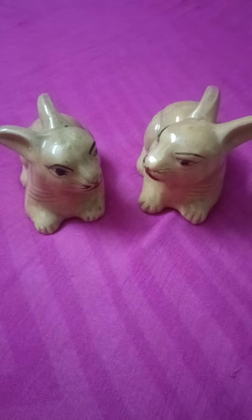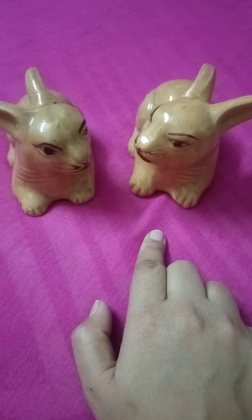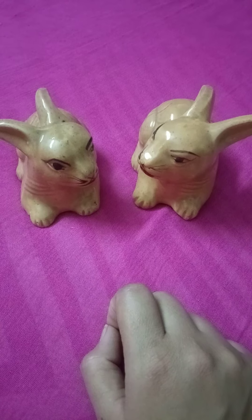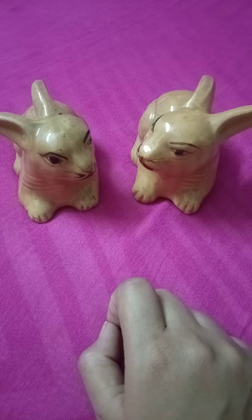Now tell me how many rabbits are there? One, two. Two rabbits. There are two rabbits. They both are looking towards each other.